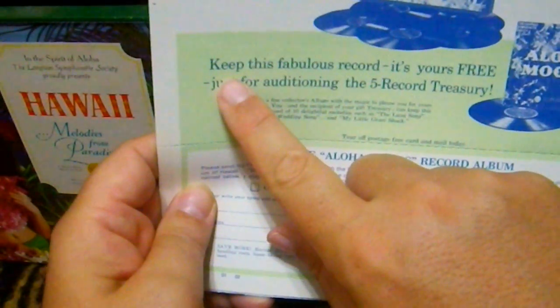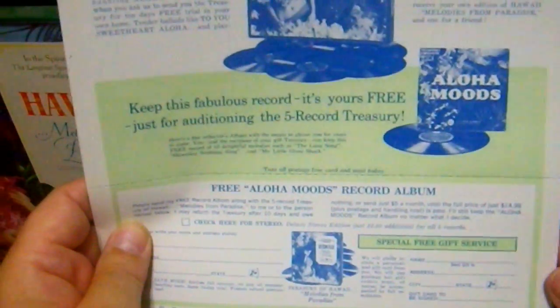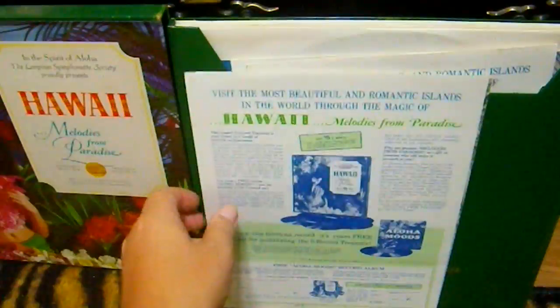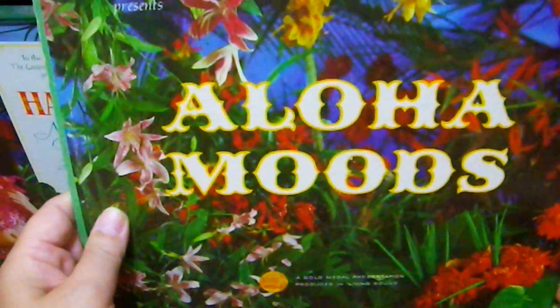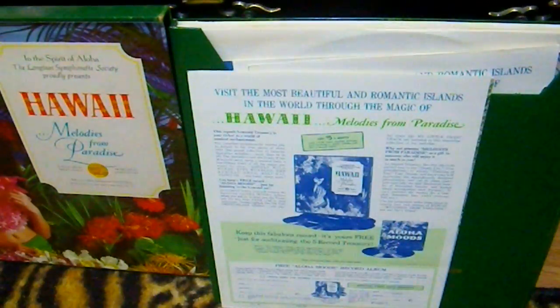If you ordered it, you would get this extra album which you could keep even if you wanted to return the set. Maybe they also sent these out to people who ordered some other set, and then would say 'hey, get this Hawaiian one, there's more music.' I do have the accompanying album, Aloha Moods, and it has songs that were not in the album set but are the same musicians, same sessions. They must have recorded six albums worth of music and decided what went on the set and what was the bonus album. That is Hawaii Melodies from Paradise with the accompanying album.